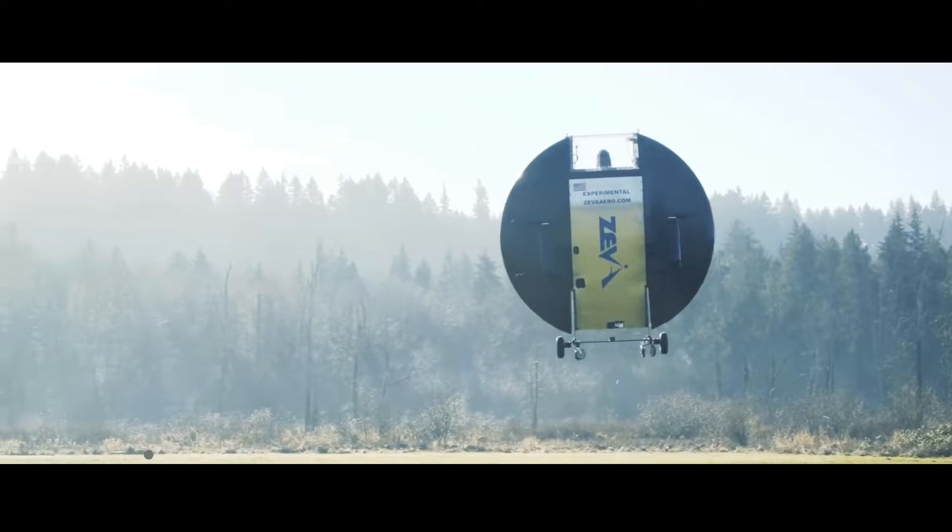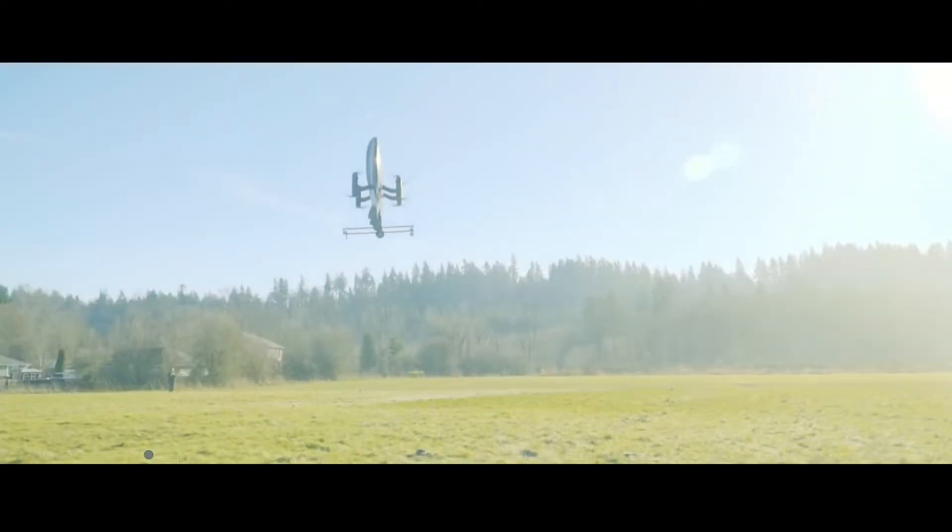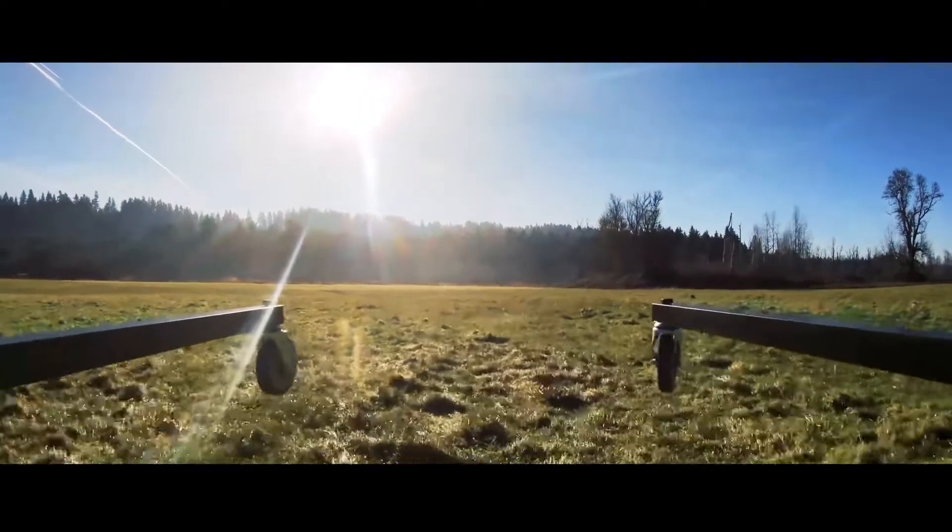Multiple applications are envisioned for the Zero eVTOL, from being useful for personal air travel and first responders to being reliable in search and rescue missions, cargo delivery, and more.